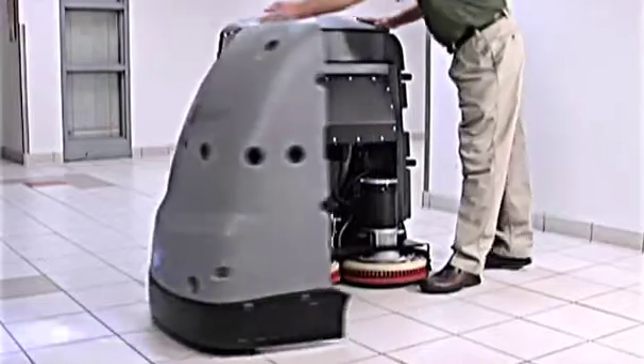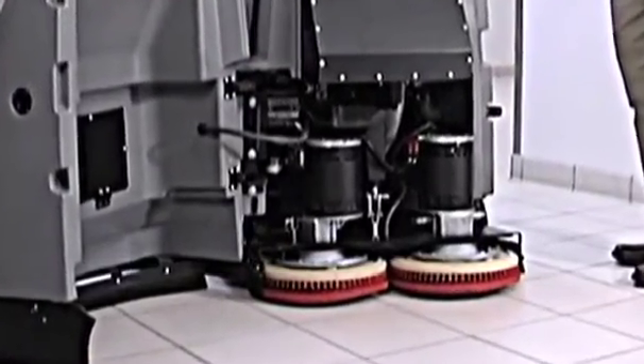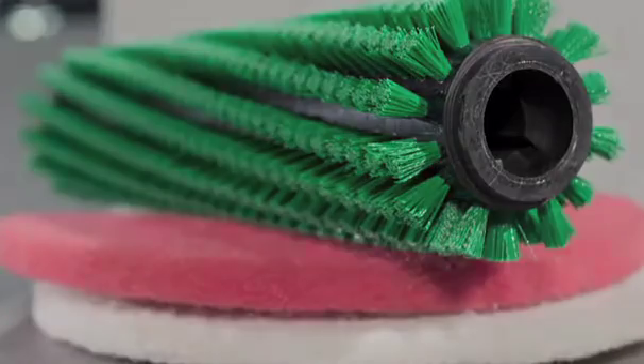IntelliBot systems are designed to be simple to operate and easy to maintain. The front cover swings open, providing full access to pads, brushes and components. All brushes and pads are industry standard and readily available.